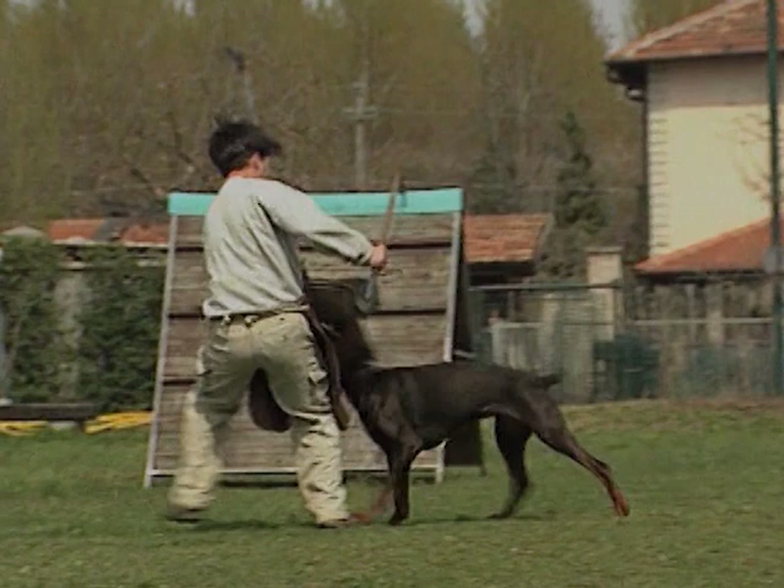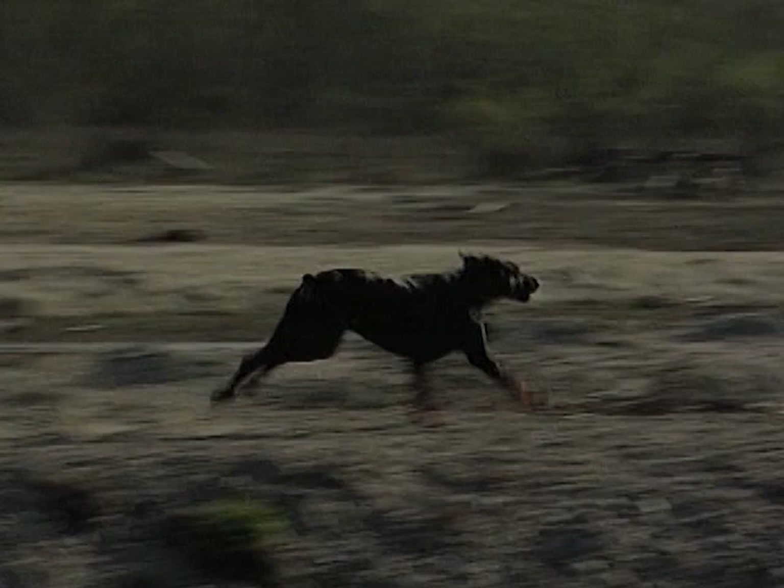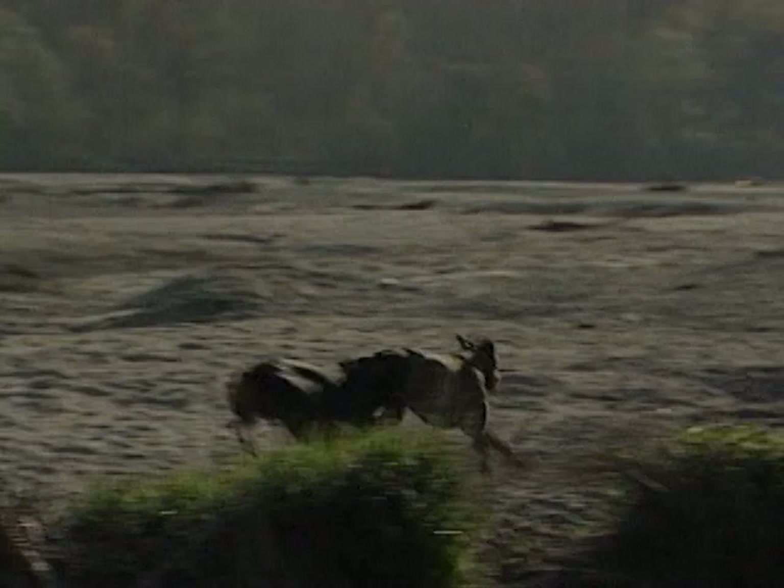Un vero Doberman dovrà sempre essere bello e bravo, con il giusto connubio tra tipicità e carattere, che è lo scopo di ogni vero appassionato. Ma quali sono le caratteristiche di un cane tipico?